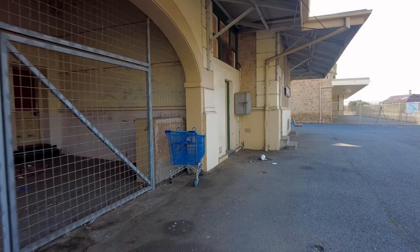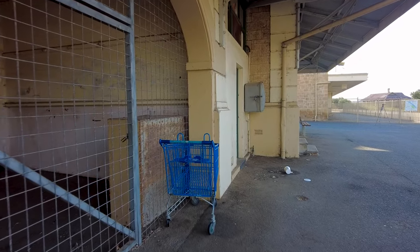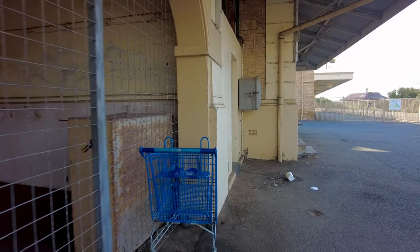One thing I have noticed about the Murray Bridge Historical Transport Precinct is that it's also fast becoming a historical shopping trolley district.